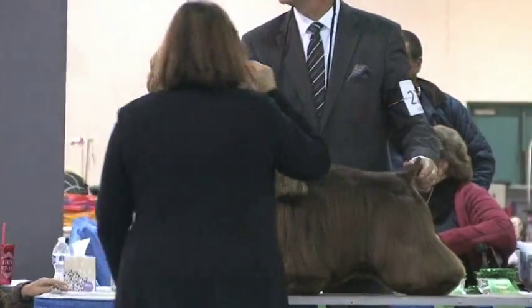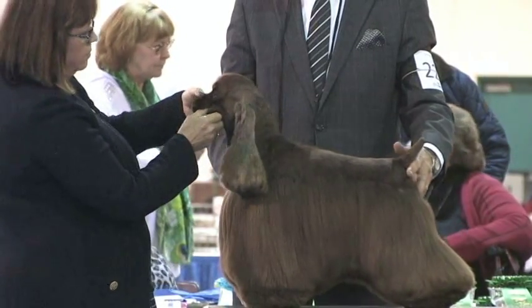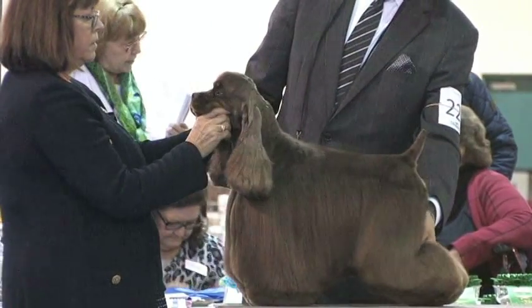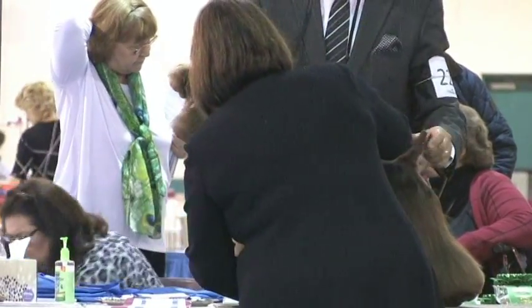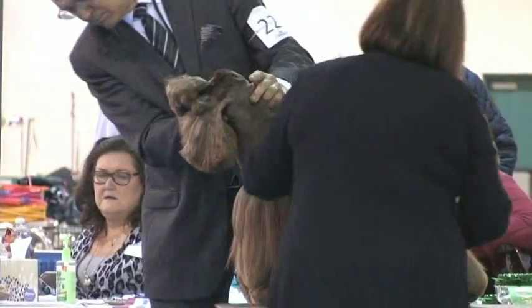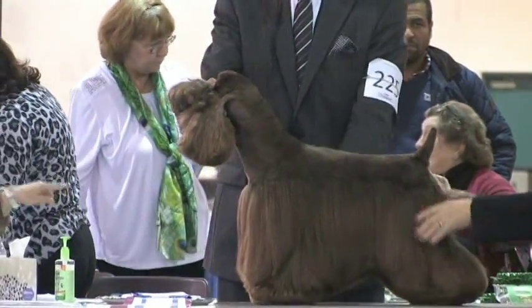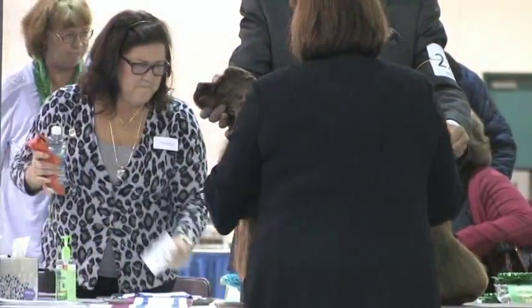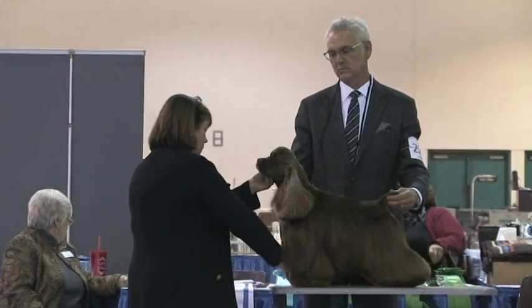Next on the table is the ASCOB Cocker Spaniel. This is a brown and tan, number 225, Grand Champion Silver Hall Strike Force. He was whelped January 14, 2012. His breeders, Wilson and Bonnie Pike. His sire is Champion Saratoga and Blue Moon's Footnote, and his dam, Champion Silver Hall Maybe I'm Amazed. His owners are Regina Beinhauer and Carolee Douglas, and the agent is Mike Pitts. His call name is Stryker.